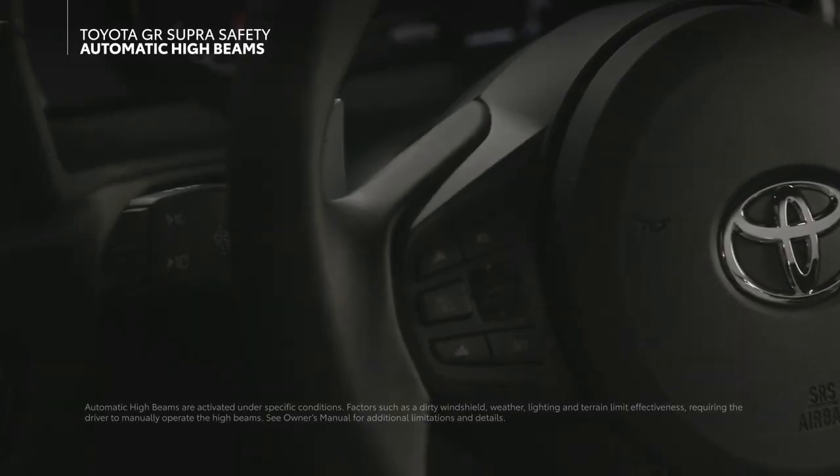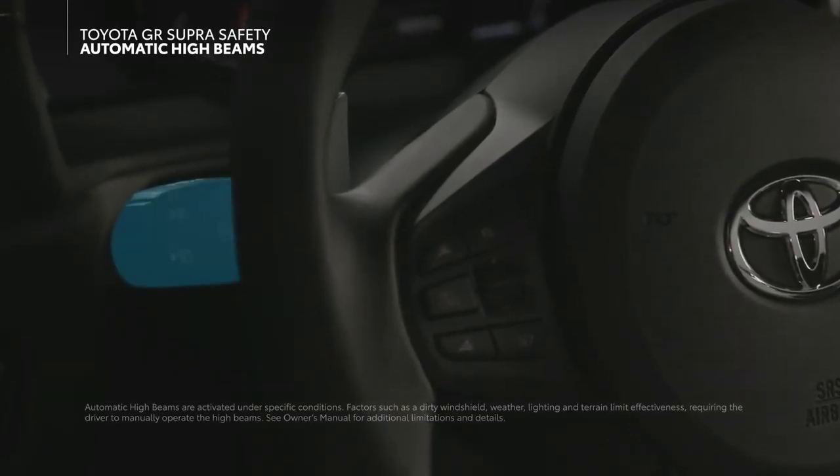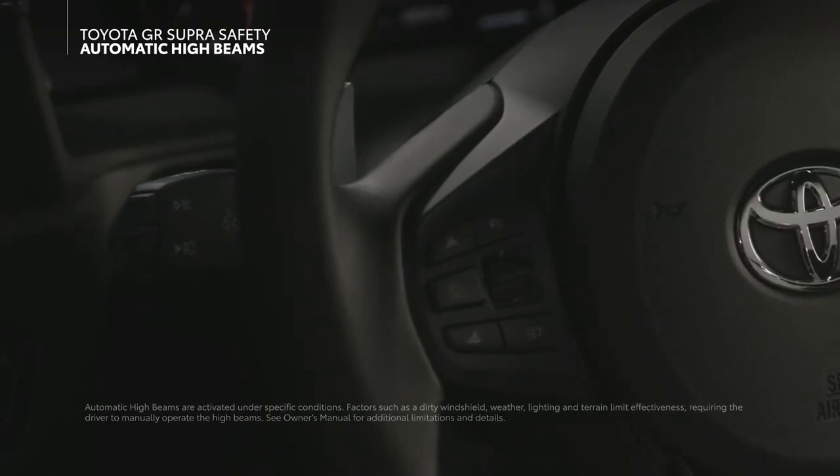This system can be quickly activated and deactivated, as well as adjusted for sensitivity via the turn signal stalk on the steering column.